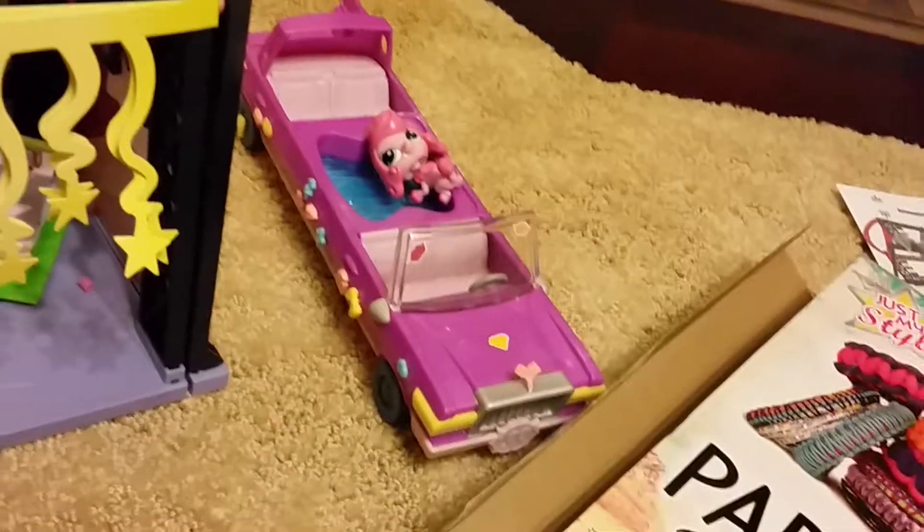So this is the Littlest Pet Shop backstage set. It came with a couple of pet shops — I forgot their names, all I know is Madam something. This one comes with a poodle and it's a limo. The extra pet shops are sold separately. This came with a lot of stuff.